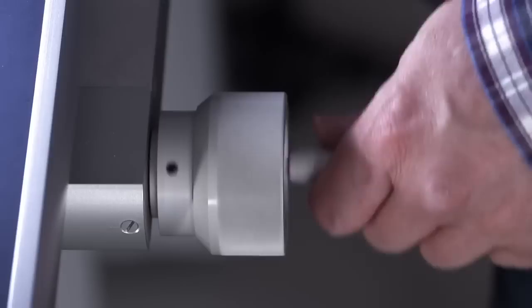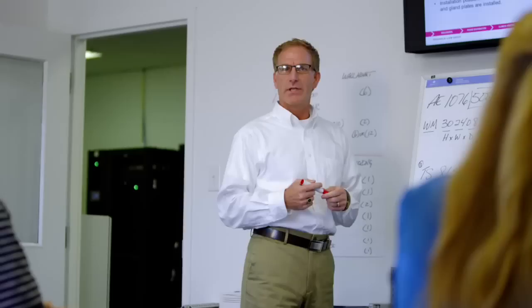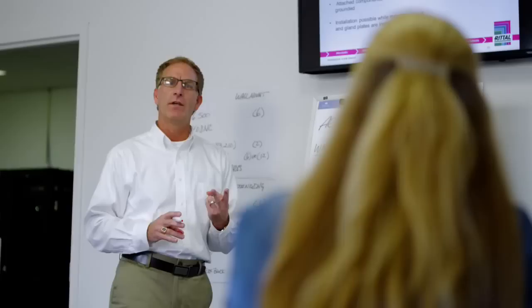We invest heavily in R&D. What sets Rittal apart is our relentless pursuit of excellence. Therefore, education and training are major issues at Rittal — our key to success.